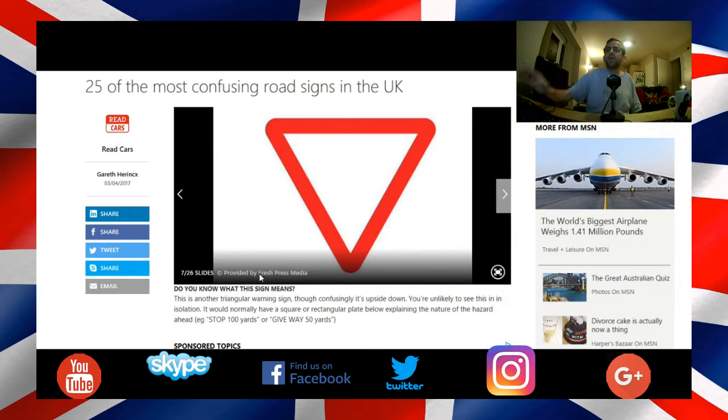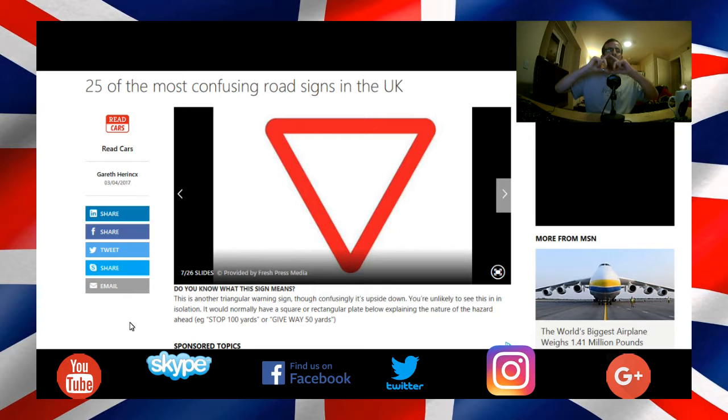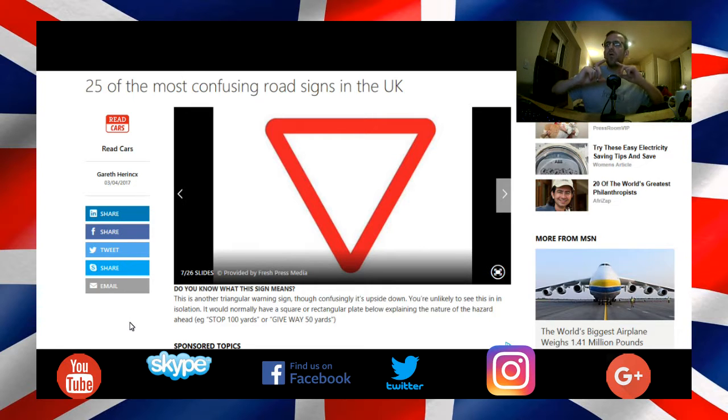Here is an upside-down warning triangle. That means stop 100 yards, or give way 50 yards. Normally it's just that sign with a separate bit of metal below it. What's the point of having that separate bit of metal? They should just put 'stop 100 yards' inside the triangle — saves money on metal and paint.